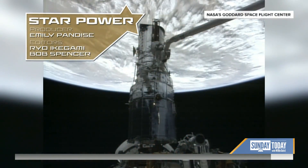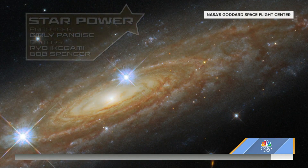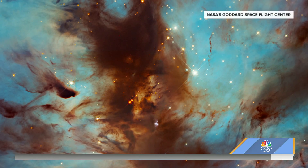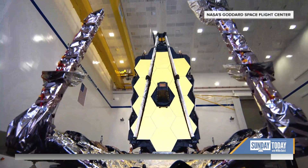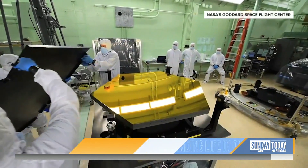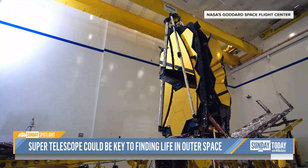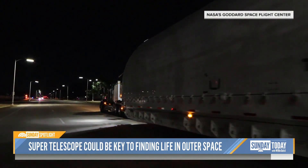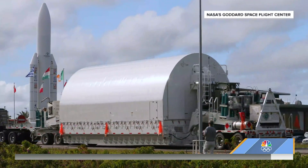For more than three decades, the Hubble Telescope has been beaming back mind-blowing images from some of the furthest reaches of space — incredible insight into our very place in the universe. Now its successor, the James Webb Telescope, will build on that exploration with 100 times the reach, possibly back to the very beginning. The Webb Telescope has already traveled nearly 6,000 miles by truck and boat from California through the Panama Canal to its launch pad in Guyana.